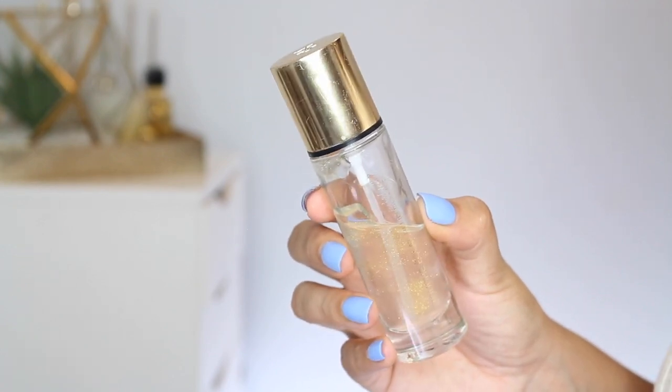And then this was the first primer I ever loved — the YSL Touche Eclat Primer. I've used half of this and I actually have a backup of it, so I figured I might as well work my way through it. This was the first primer I used where I thought, oh, my makeup actually does look better. For a long time I felt like primers were just kind of a waste of time and money, but this was sent to me, I tried it out, and ended up really loving it.